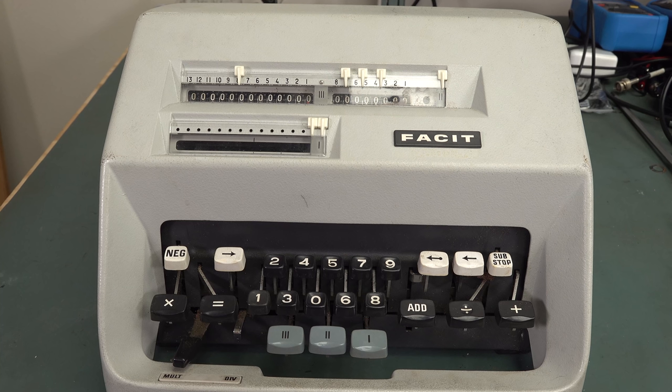Everyone was using electronic calculators. Even in the late 60s you could buy electronic calculators. You design this and it's only got a couple of years left, and that's it. The market for mechanical calculators was practically completely wiped out.